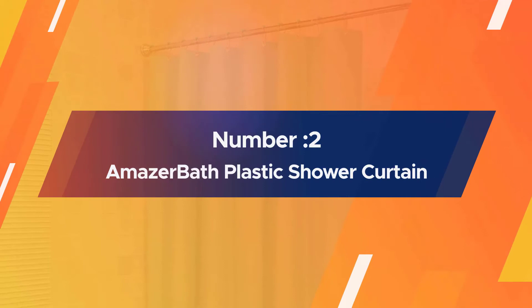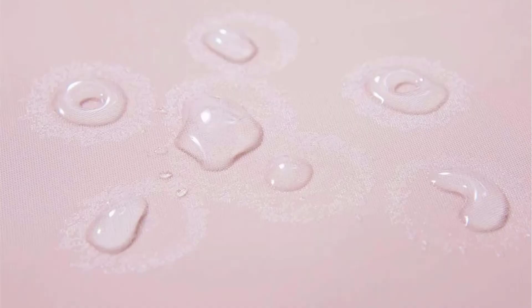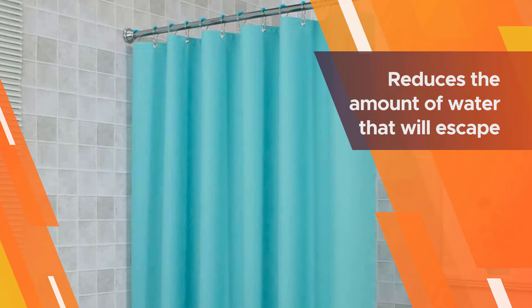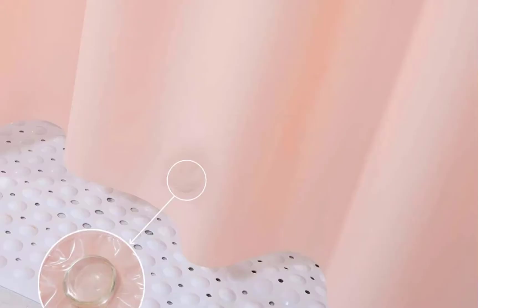Number two: Amaser Bath plastic shower curtain. If you just want a basic shower curtain that keeps your bathroom floors dry, this pick from Amaser Bath will do the trick. The plastic curtain comes in 14 colors ranging from subdued neutrals to brighter hues, so you can pick a color that matches your space. This curtain has weights on the bottom that keep it from billowing, which reduces the amount of water that will escape. The top features metal grommets to slide standard rings through to hang your curtain from the shower rod. For maximum protection, tuck it inside the bathtub or shower to keep water from dripping out onto your bathroom floor.